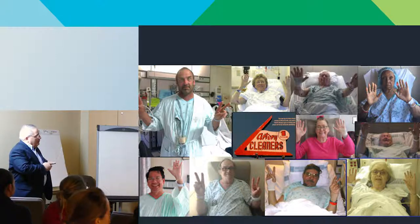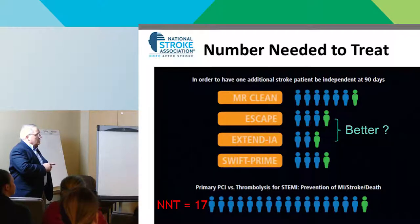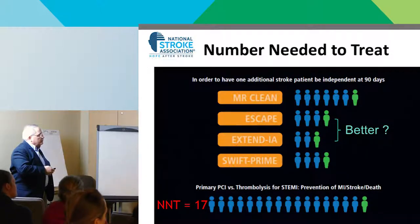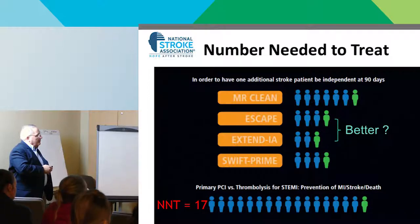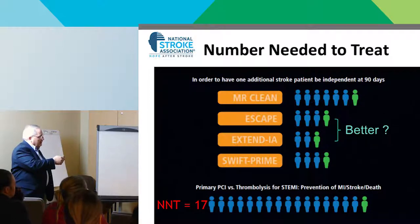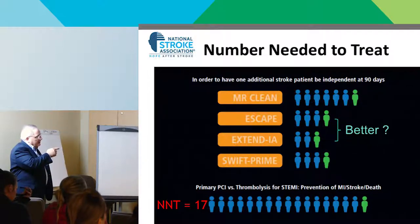Number needed to treat — we don't want to get too carried away with that as the holy grail, because a lower number isn't necessarily better. Here are four endovascular treatment trials showing number needed to treat in the range of three to seven, compared to PCI for stroke/death/MI prevention at 17. But does a lower number needed to treat mean one trial is better than another? Not necessarily. They did a thought experiment taking the last thousand patients at their hospital and deciding which trials they would qualify for and how they would have done.